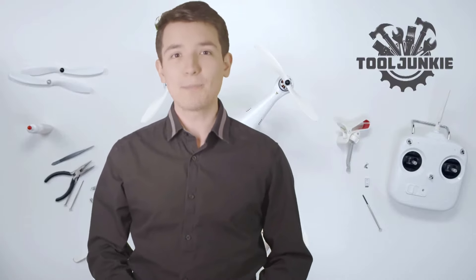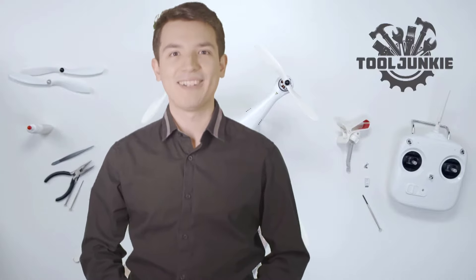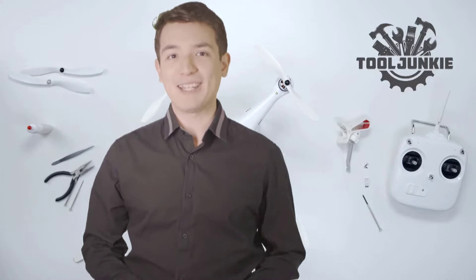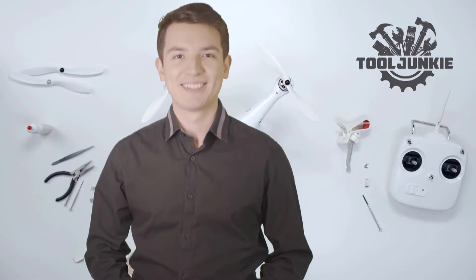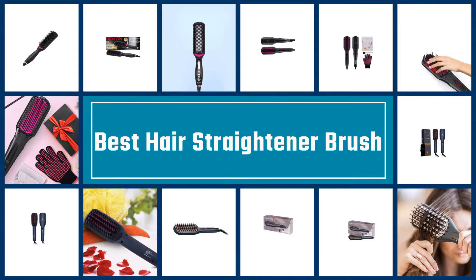Hello everyone, welcome to Tool Junkie. When it comes to buying the right tools, there's a lot to look out for. That's why today we're going to review the five best models for you. We've ranked them by many different factors such as product features, price, performance, and more. Make sure to check the product links in the description for more information. Here we present the five best hair straightener brushes. Let's get started with the list.